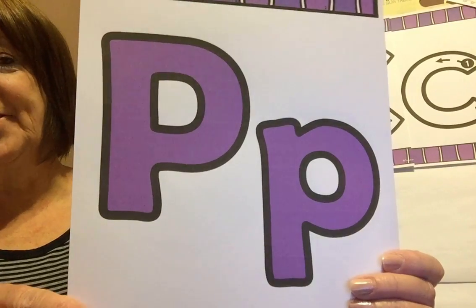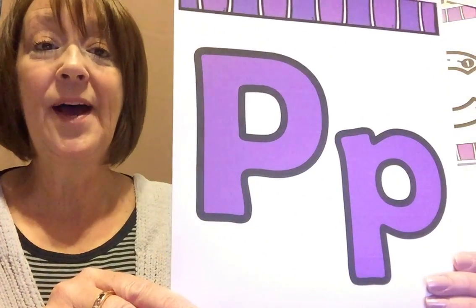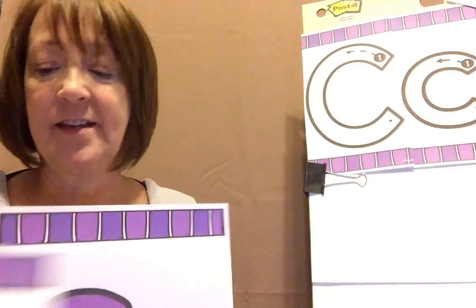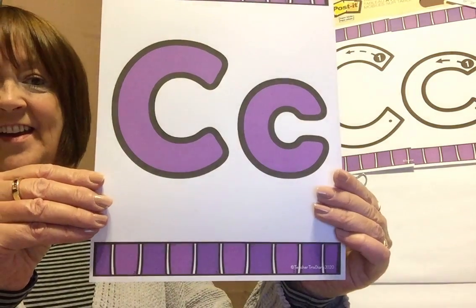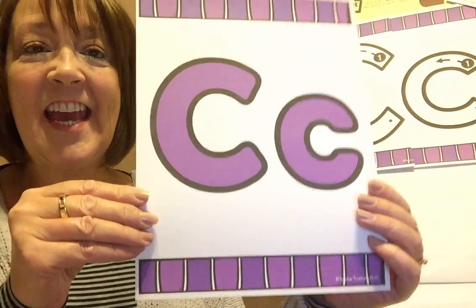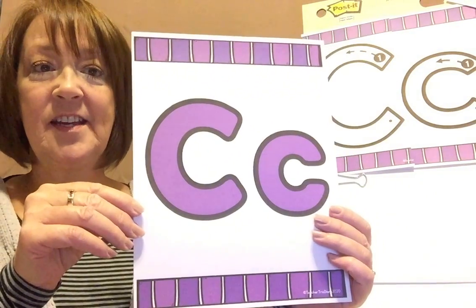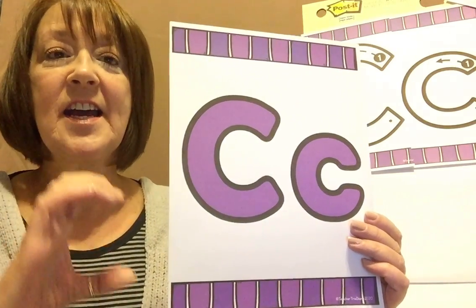This one is in one of our friends' names too. That's our P, and it says p, p, like in Paisley. And guess what? Our new letter of the week is this one right here. Do you know what it is? Shout it out if you do. That's a C, and it says k, k, k. Can you make that sound? Say, "C says k, k, k."